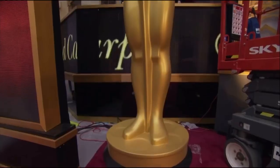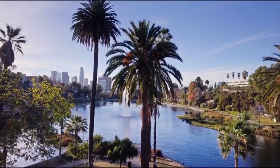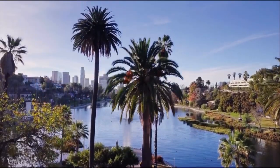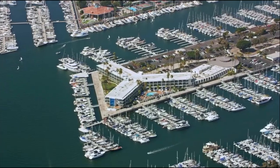It's Oscars weekend. Time for Hollywood to give itself a pat on the back, and time for the rest of us to be reminded that there is a reason why the movie industry chose Southern California to live and film in.